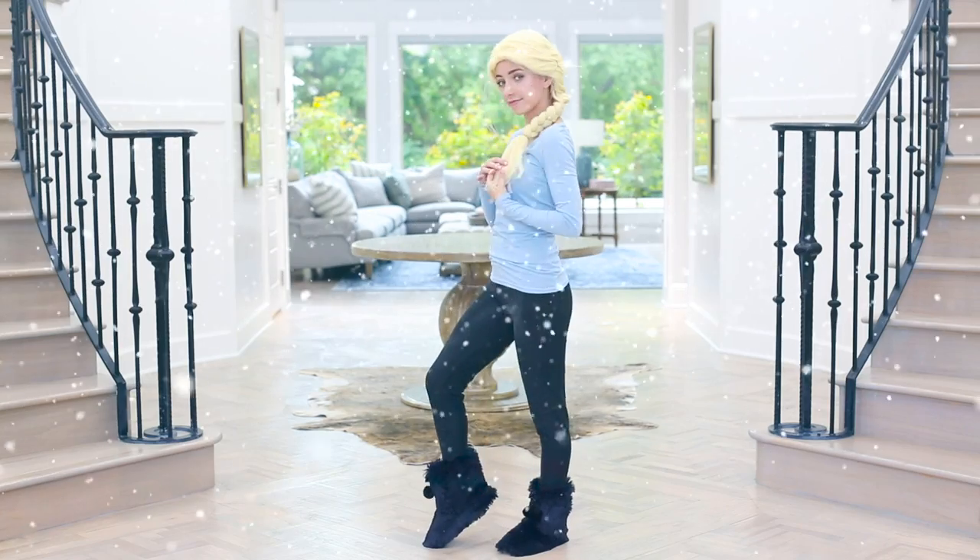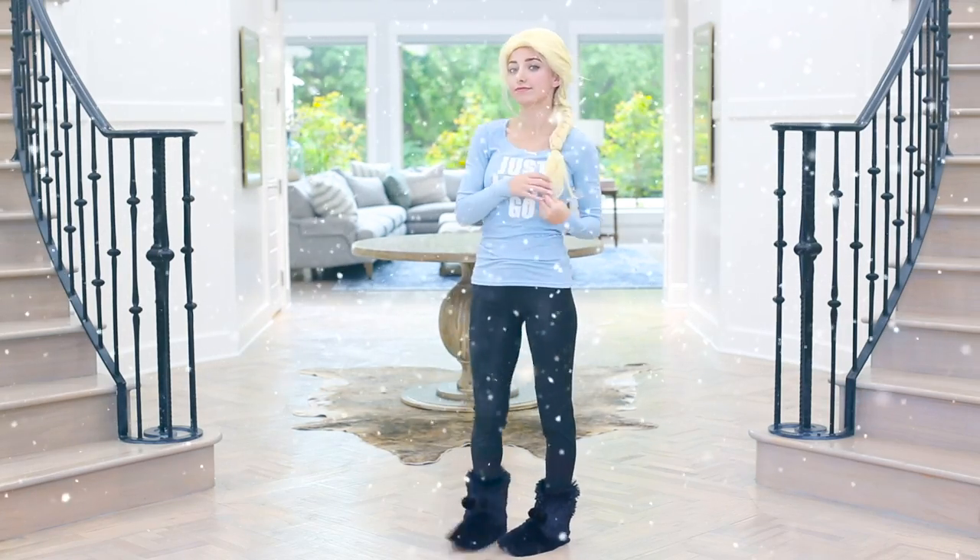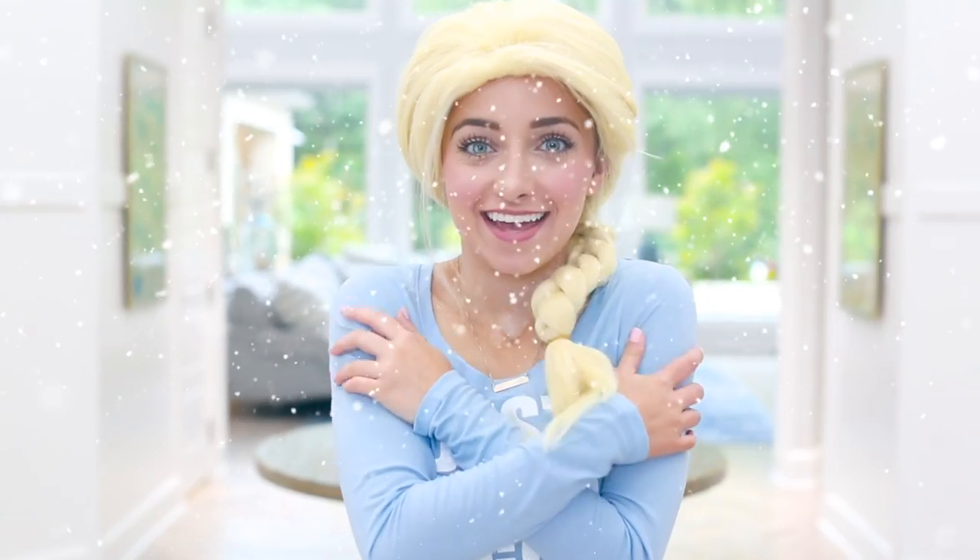Just let it go. And then of course Elsa's iconic blonde braid, which she is showing off right now. And that is all.